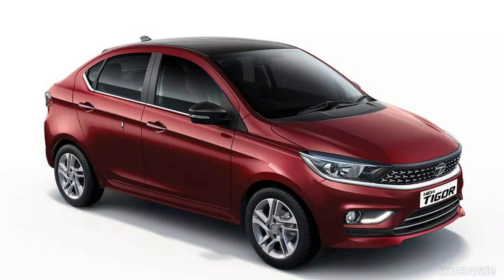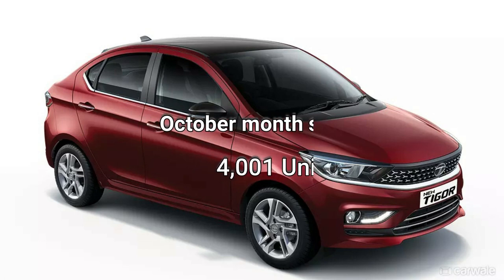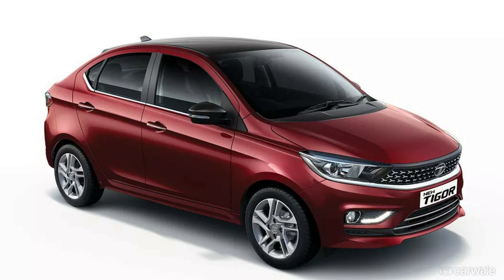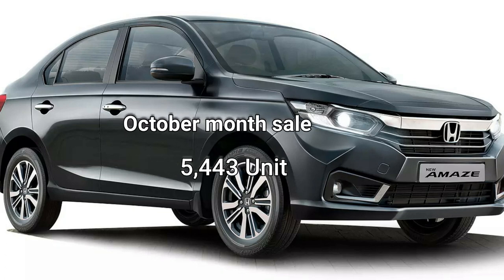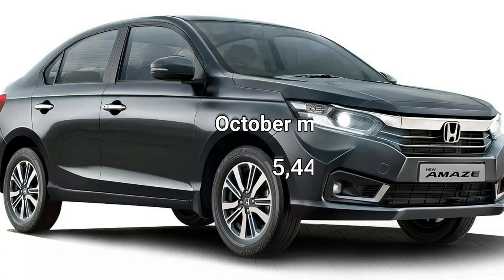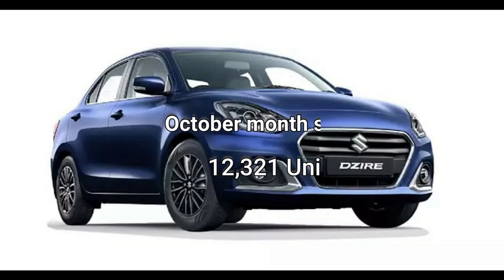If you talk about sales figures, this car's October month sales were 4,001 units. Competitors like Maruti Suzuki Dzire and Honda Amaze had October sales of 5,443 units and 12,321 units respectively.